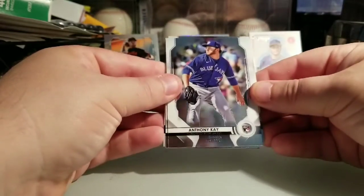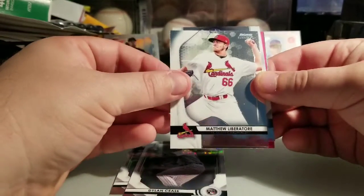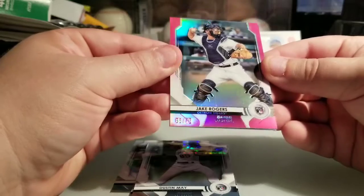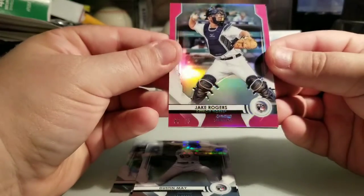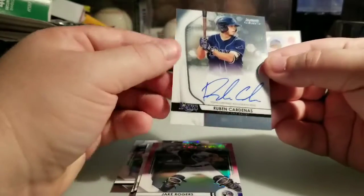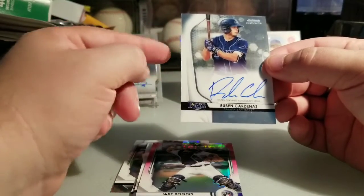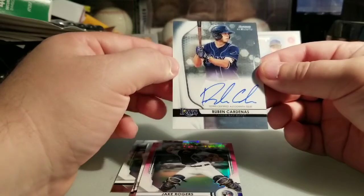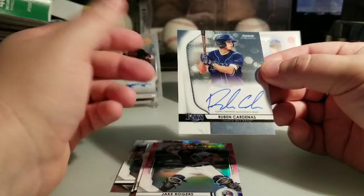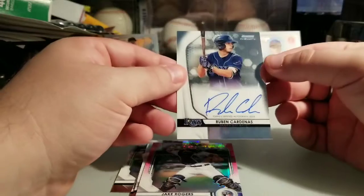I got something pink coming up. Anthony Kaye rookie, Dylan Cease rookie, Matthew Liberatore, Dustin May rookie, and the pink is a Jake Rogers from the Detroit Tigers — numbered 66 of 75 on the pink rookie refractor. Nice! And who's the auto gonna be? Ruben Cardenas from the Tampa Bay Rays. He just had his first Bowman auto come out in 2020. He's a sleeper — been hitting over .300 at pretty much every level he's played at, really coming on strong.